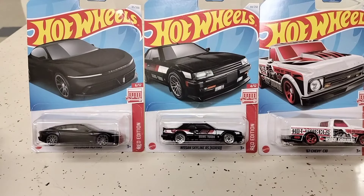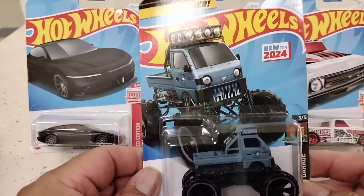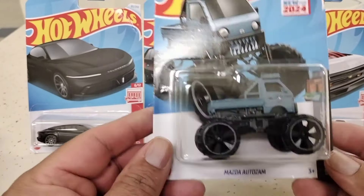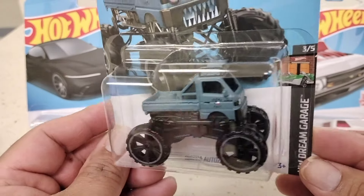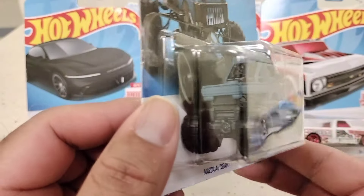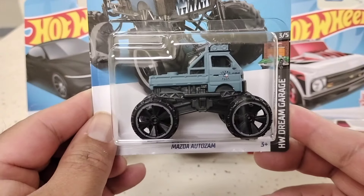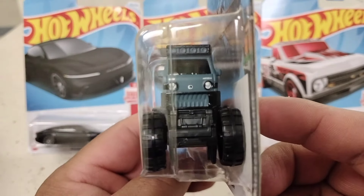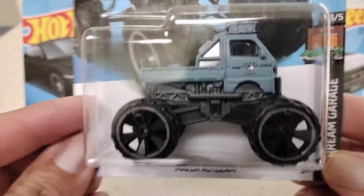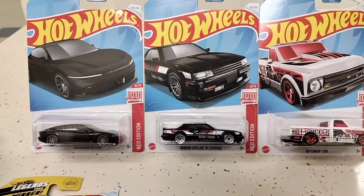Next we've got a recolor of the Mazda. The one from the Legends Tour that I have is white — this is a recolor. Picked one of these up because I think they're cool looking. Here's the front, back, and side. These are pretty cool to have in the collection, in my opinion.